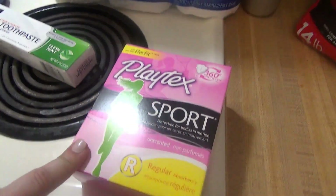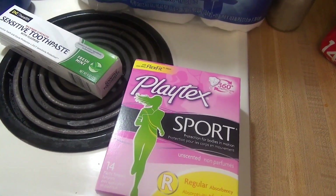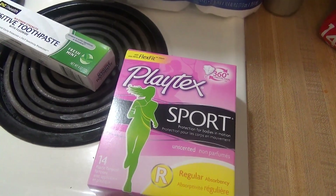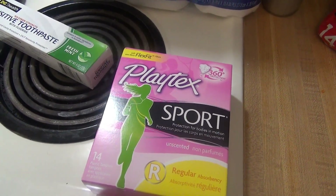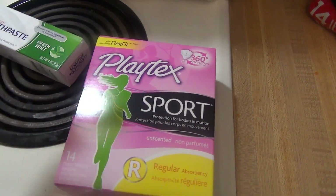The Playtex Sports — I don't need this right now, but very soon, like next week. These were on sale for $3, and then I had a printable coupon for $1 off, so that made those $2, which is a great deal.